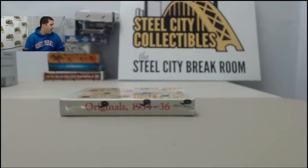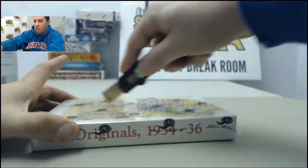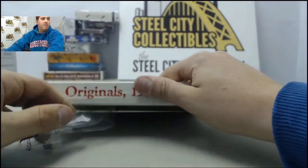Alright guys, right now we have one box of 2014 Historic Autographs Originals 1934-36 Baseball Box. This is going out to Brad again. Brad, appreciate the order. Let's see if we can get you a big hit in here.